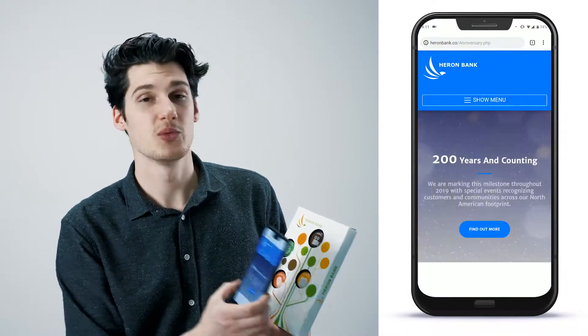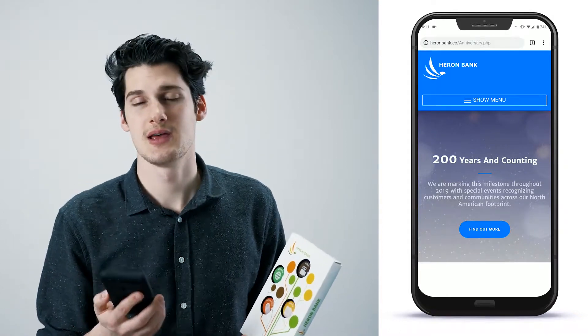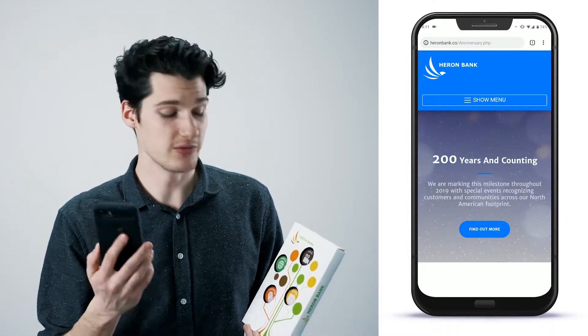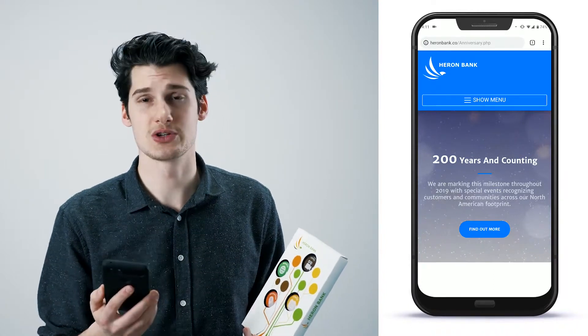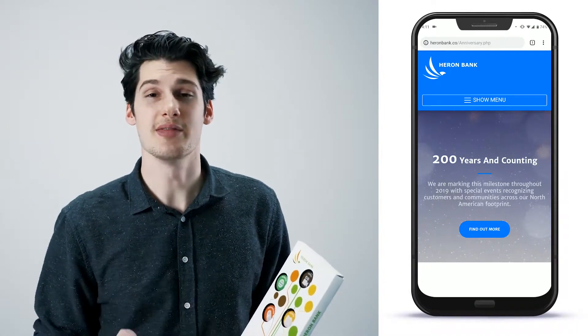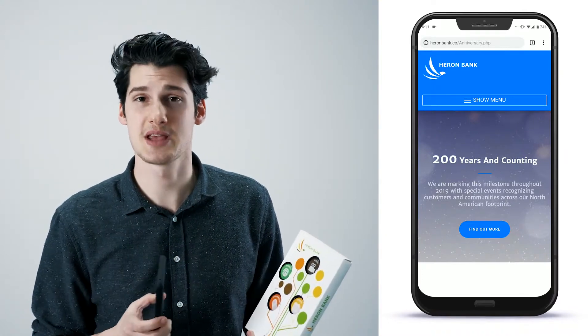By placing your device next to the events button you'll be met with the events that Heron Banking is advertising to their clients. Now with every tap of your NFC enabled device to the events button, the advertising will change. This is meant to showcase that you can change your messaging to your clients as long as the link remains the same.